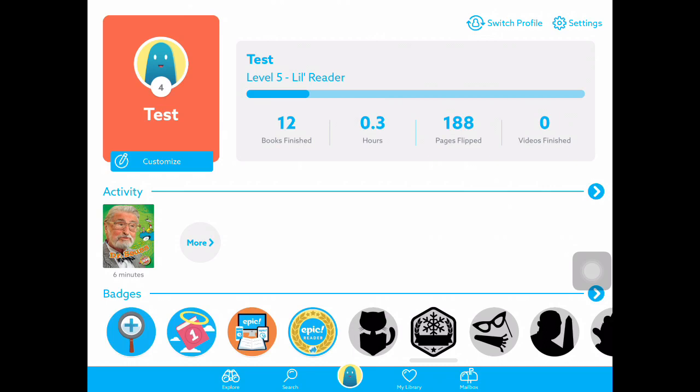Hello everybody, I'm Jackson, and today I will be showing you an epic, epic reading hack. So if you don't know what Epic is, it's a reading app, and the more you read, the more points you get, and you level up. I found a hack to it so you can level up and get new avatars. Let's just jump right into this.